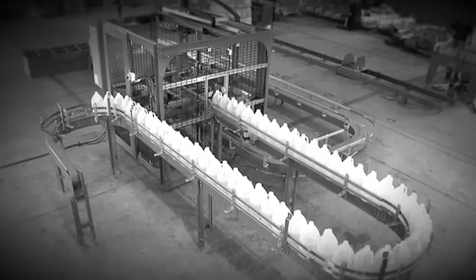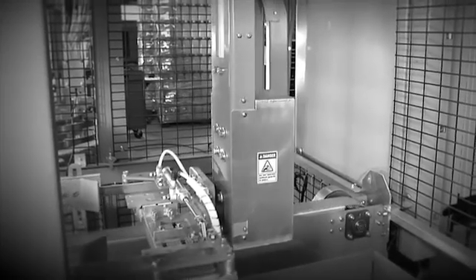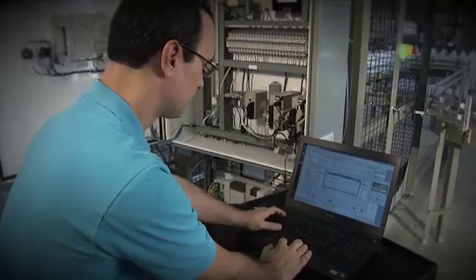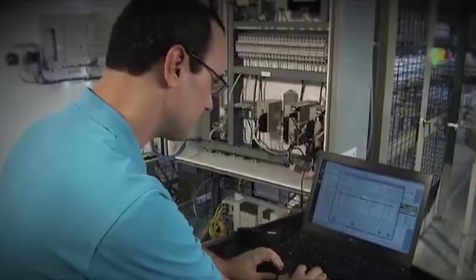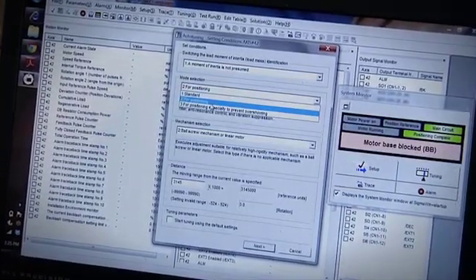When CMD's first version of the case packer was created, it was built around servo systems which lacked the speed that customer applications demanded. When CMD needed an alternative, they turned to Yaskawa. The original design incorporated two motor drive controller packages that needed to communicate with each other. Yaskawa's system incorporates one machine controller that tightly coordinates the axes, allowing Custom Metal Designs to meet their machine specification — getting the package where it needed to be at the right time.